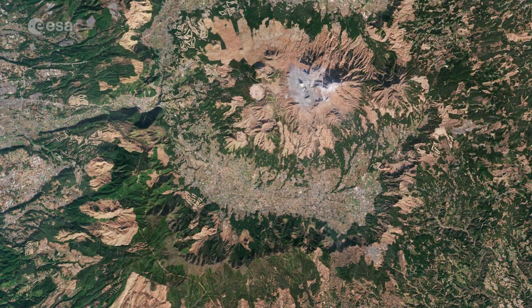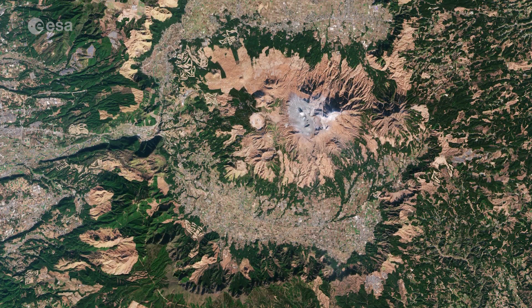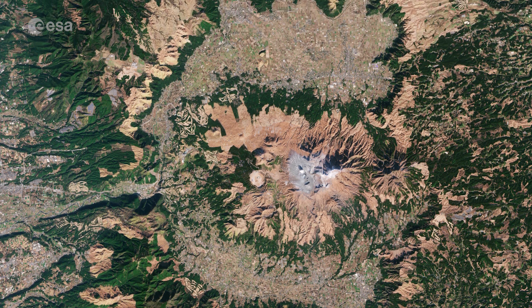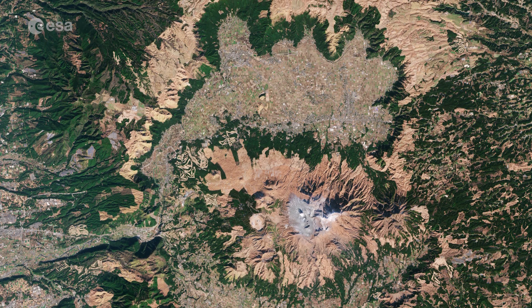There are 110 active volcanoes in Japan, of which 47 are monitored closely, as they have recently erupted or shown worrying signs including seismic activity.